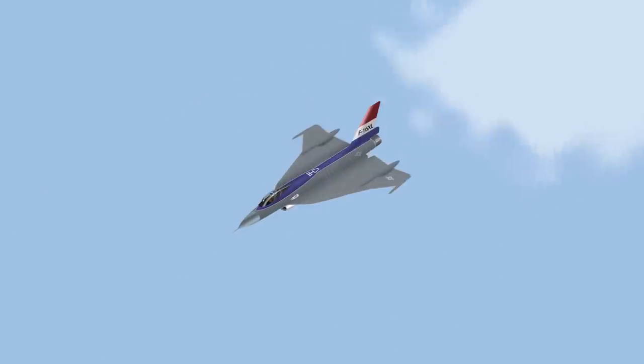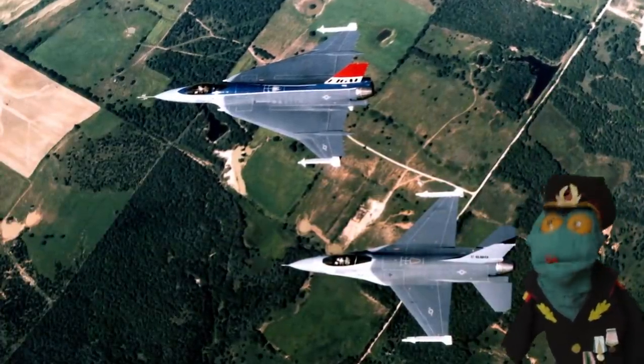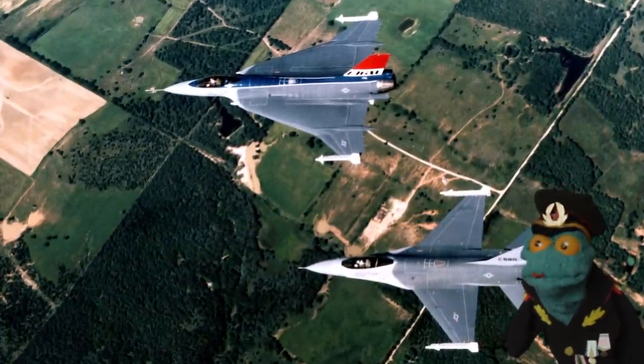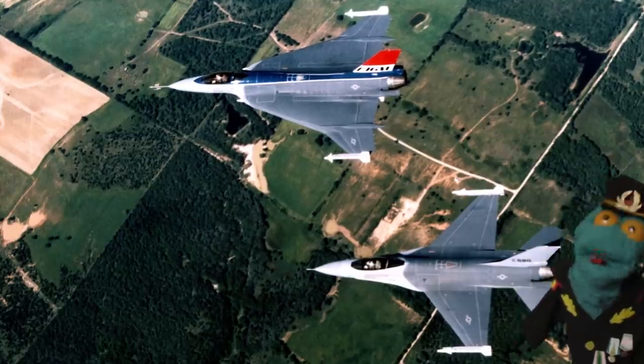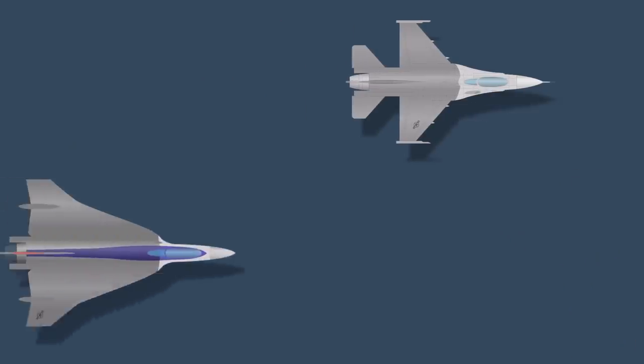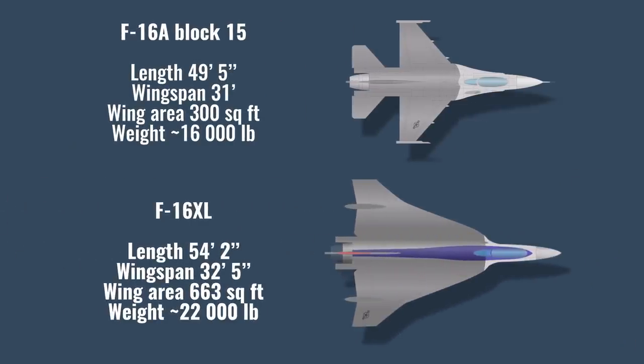Let's go back to our extra large fighting falcon. It was quite a bit bigger than the regular F-16. In 1982, when the prototype first flew, the F-16A Block 15 was just beginning to enter service. The XL was 10% longer, its wing area — thanks to its huge delta wing — was over twice as big, and its empty weight was almost 40% bigger.